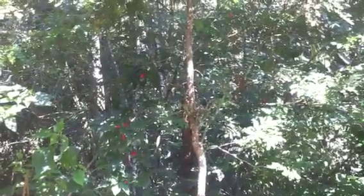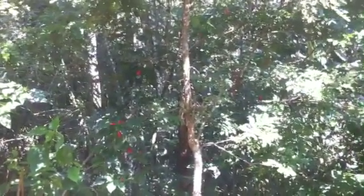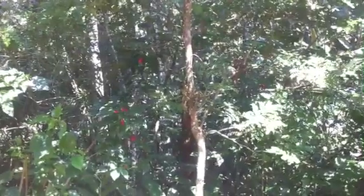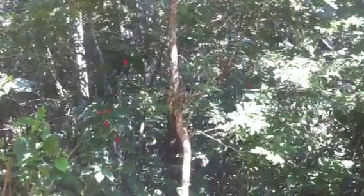Does it only grow in Brazil? Is it unique to Brazil? I wouldn't be able to tell you for sure, but I've never heard about this tree outside Brazil, quite honestly. This is a tree that is part of the Brazilian history.